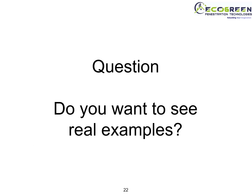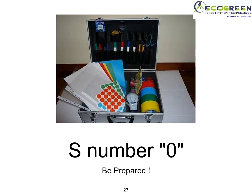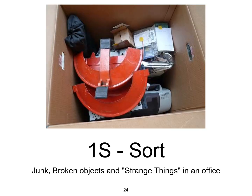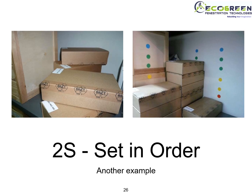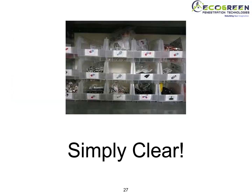Let's see real examples of 5S. Be prepared with the task. Sort things — remove junk, broken, and strange items from an office. Set in order: can you see the difference in these two photographs? How things are well aligned and unwanted material has been removed. Look at how these boxes have been arranged properly, with photographs of specific parts on them. This is a simple and clear way to maintain cleanliness of materials in the shop floor or workplace area.